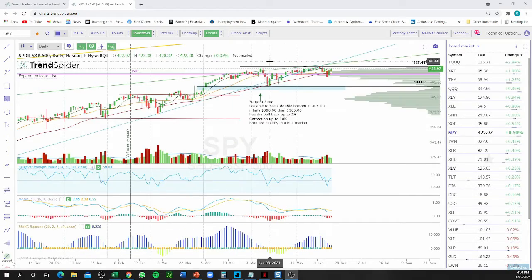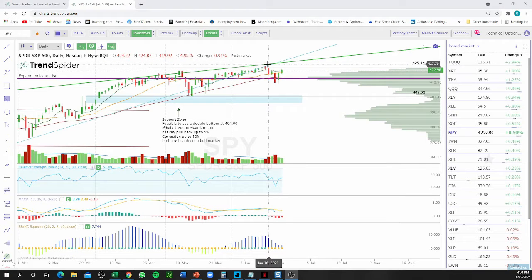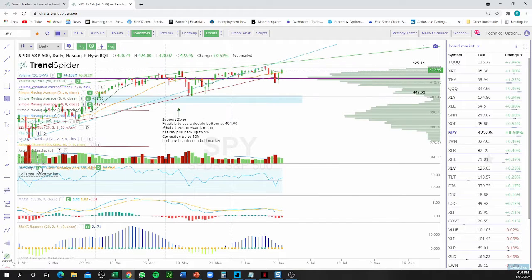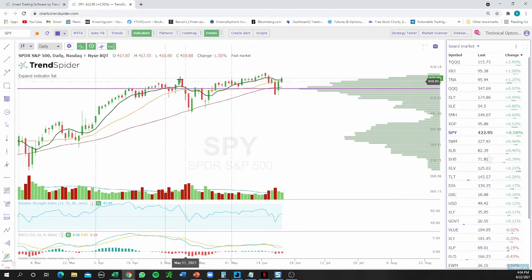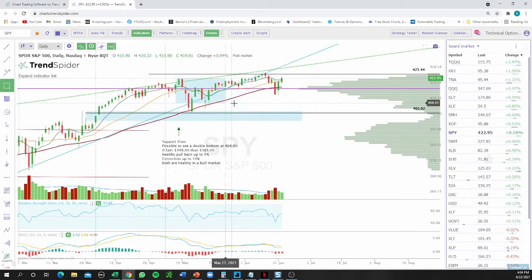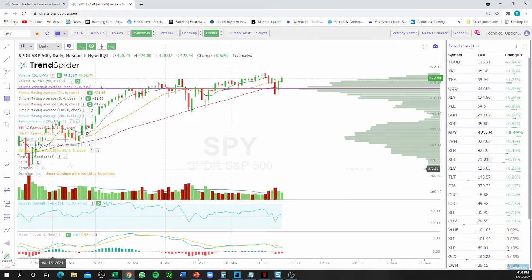Welcome to the second part of the technical option traders recap. Today I want to talk about the S&P 500. If we look at the S&P, it's really been flat — it hasn't done anything, it's just kind of been in a zone, trying to figure out what to do.